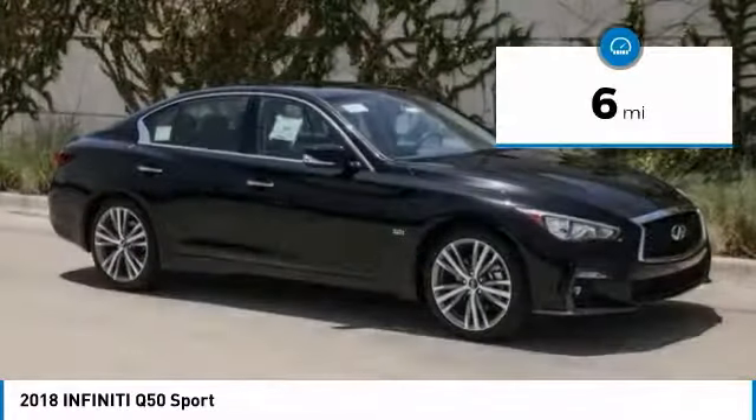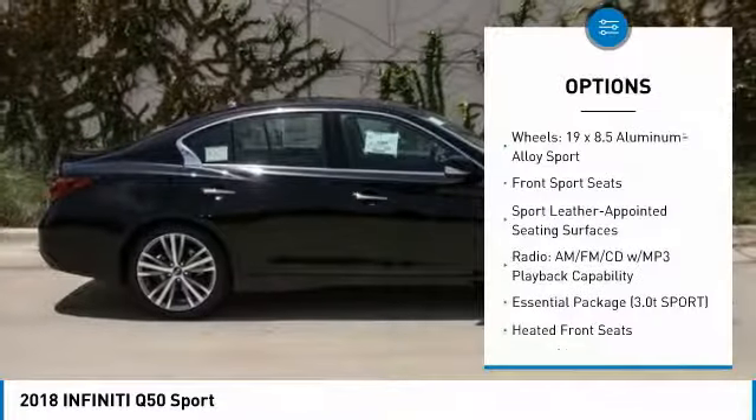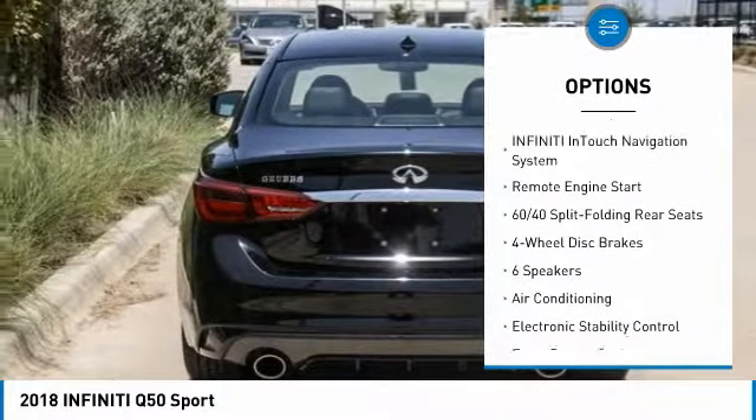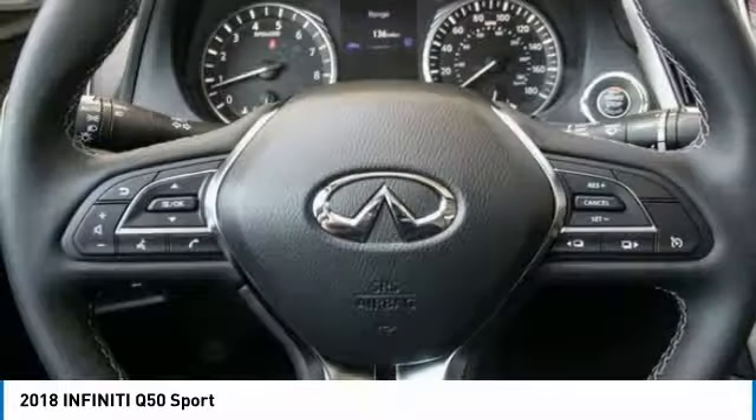This vehicle has less than 100 miles. Here are some of this vehicle's great options: traction control, remote engine start, power passenger seat, dual airbags, air conditioning, leather wrapped steering wheel, power steering, four wheel disc brakes, trip computer, and compass.